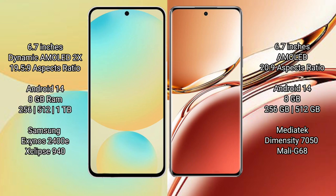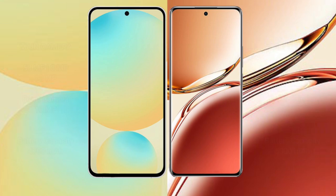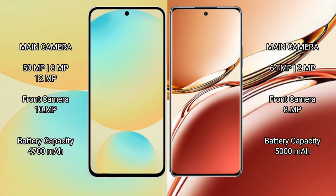Samsung Galaxy S24 FE comes with 8GB RAM and 128GB to 256GB or 512GB internal storage, with the Samsung Exynos 2400E processor and GPU Xclipse 940. Oppo F27 Pro Plus comes with 8GB RAM and 256GB or 512GB internal storage, with a MediaTek Dimensity 7050 processor and GPU Mali-G68.